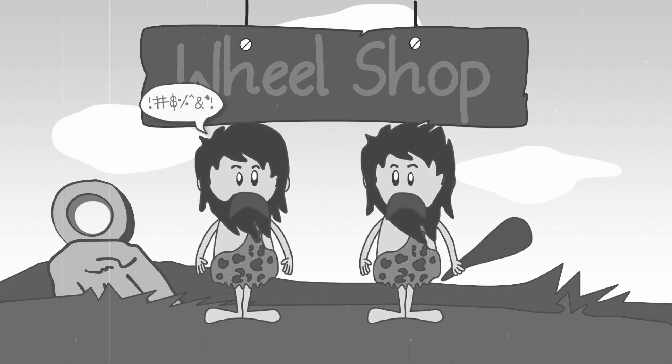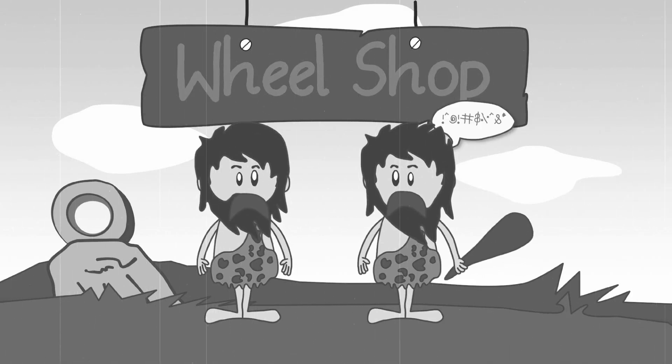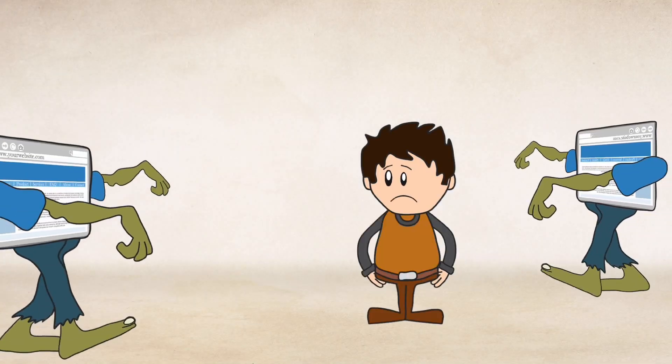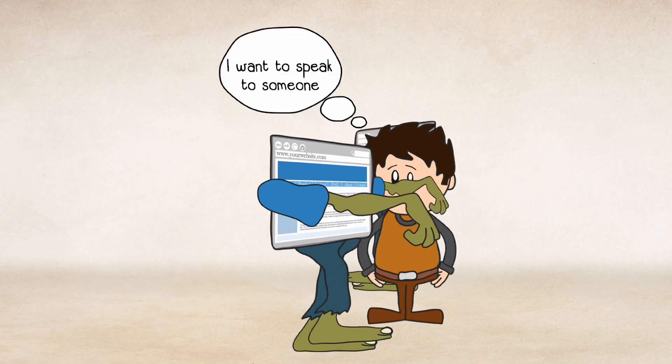Back in the days when there was no internet and the world was in black and white, customers used to have real conversations with sellers and get instant answers to their questions. But things have changed now — businesses are online and websites don't speak.